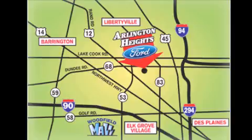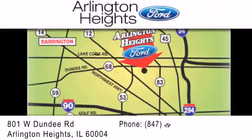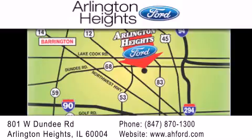Arlington Heights Ford is located at 801 West Dundee Road in Arlington Heights, Illinois, only five minutes north of the Woodfield Mall — number one in What Matters Most.